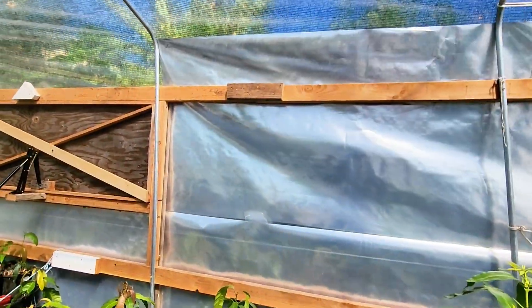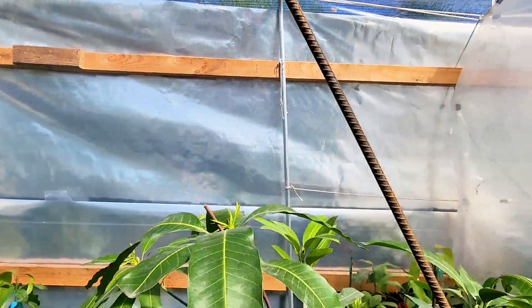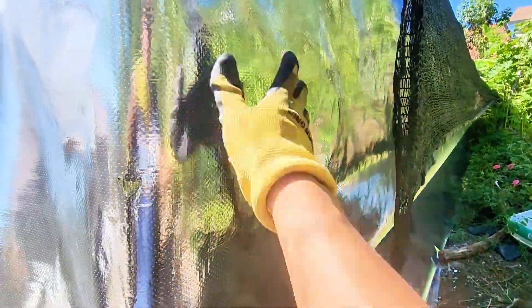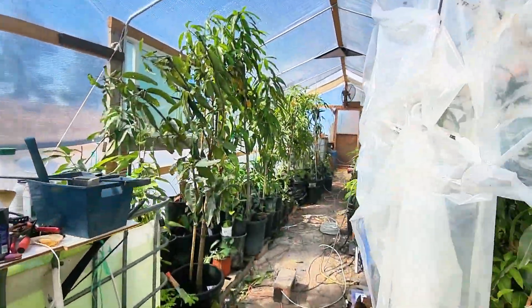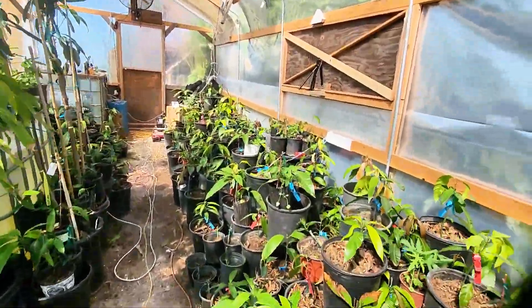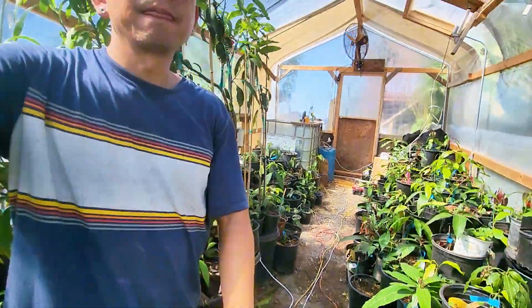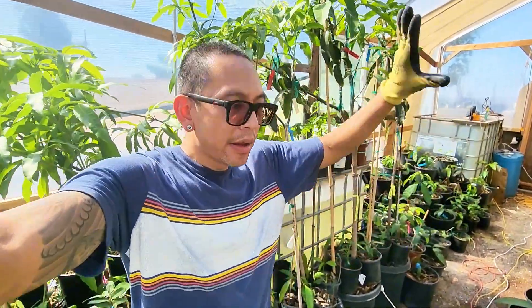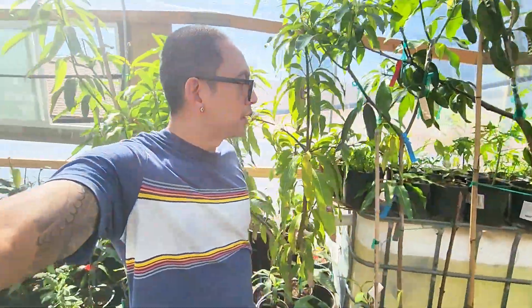We're also trying to insulate the north-facing side with a radiant film — it's very tear-resistant. I'll be posting links to this along with a 50% shade cloth. The 50% shade cloth is mandatory for this type of greenhouse; otherwise, your seedling trees and your grafts will die. You need shade, heat, humidity, and airflow.